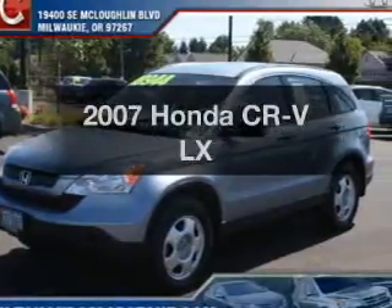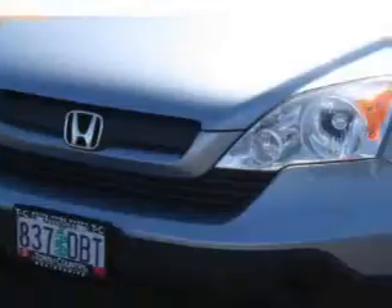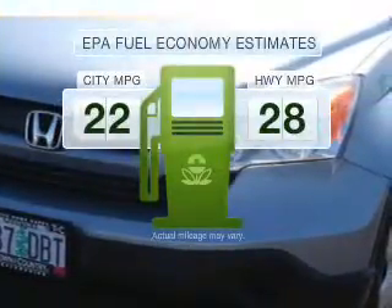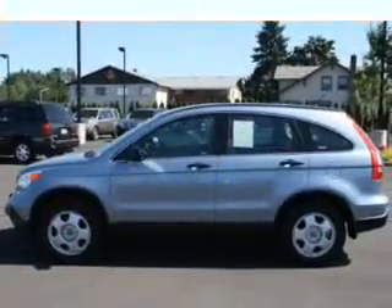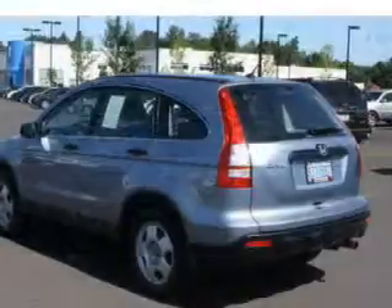Imagine yourself in this 2007 Honda CR-V. This is the set of wheels you've been looking for. Better gas mileage means better long-term driving, and this ride delivers with a great low-fuel consumption rate. With an efficient four-cylinder engine that responds smoothly to its five-speed automatic transmission.